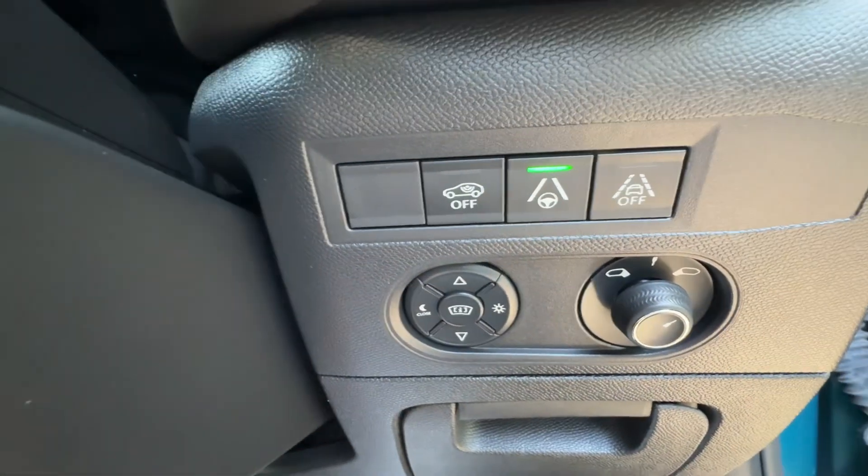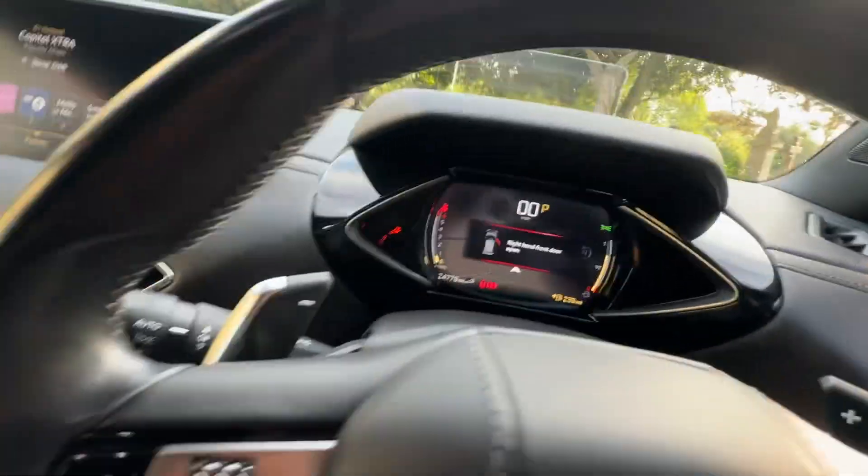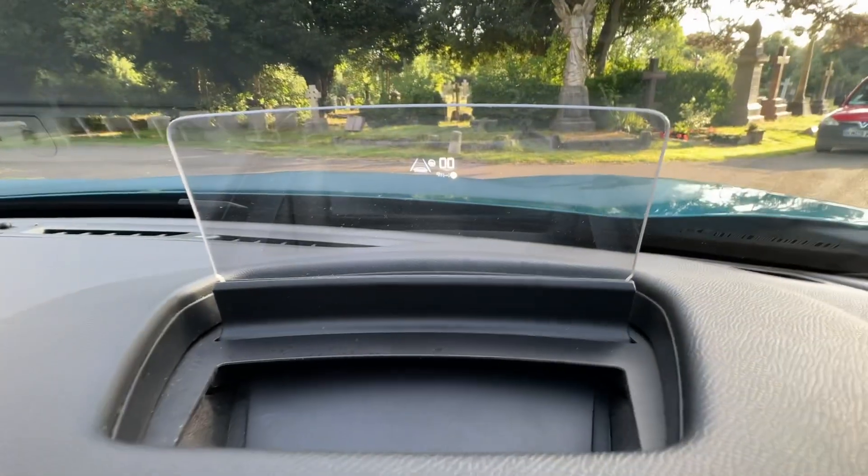We've got lane assistance, guide assistance, and mirrors. We've also got blind spot in the mirrors, and when we shut the door you can see that we've got heads-up display.